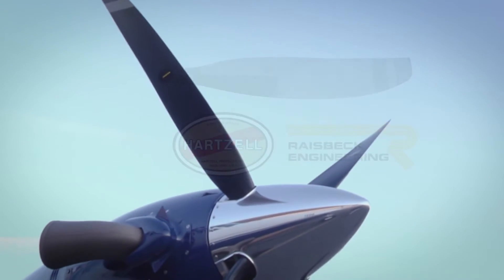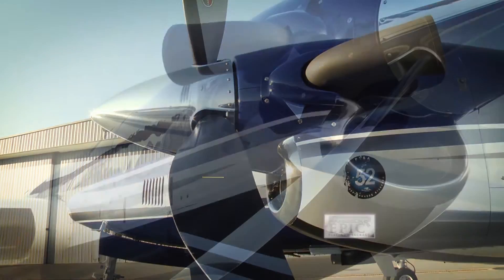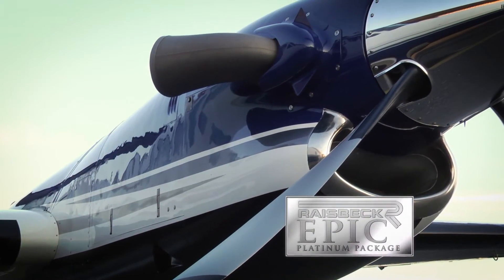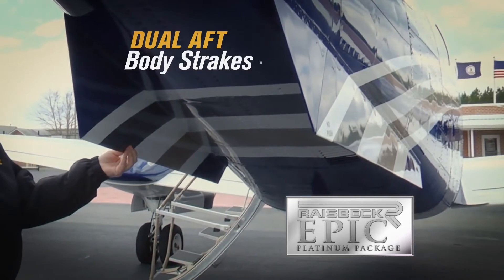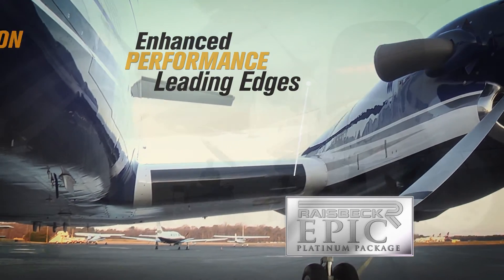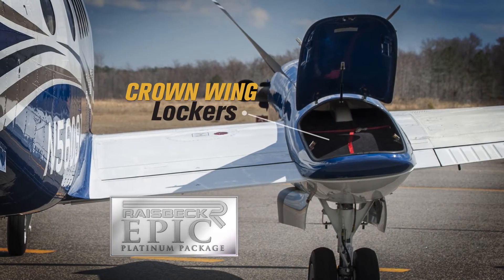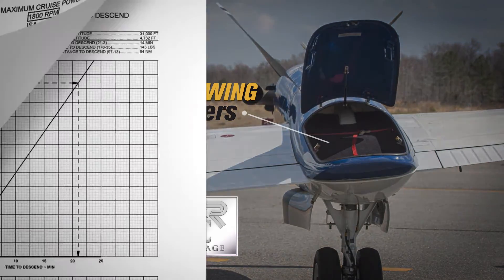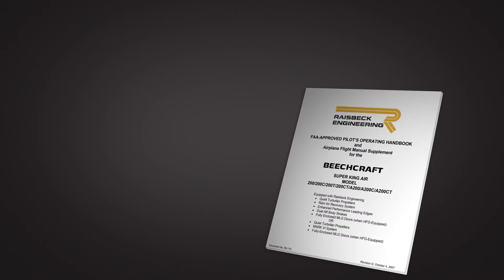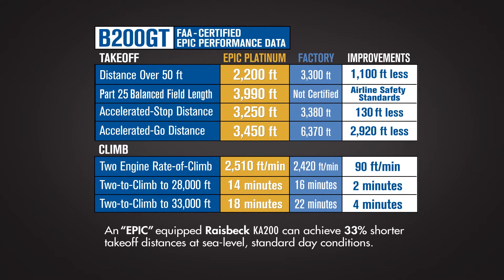To maximize performance of your King Air 200, combine the swept blade turbofan propellers with Raysbeck's EPIC Platinum Performance Package. This includes the ram air recovery system, dual aft body strakes, enhanced performance leading edges, and high flotation gear doors. You can also include the crown wing lockers to increase load capacity with zero performance penalty. In addition, you will also receive an FAA certified flight manual that provides documented short field capabilities, increased climb and cruise speeds, and better block times.